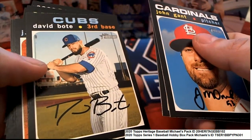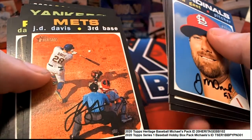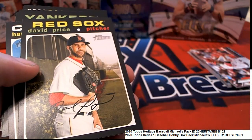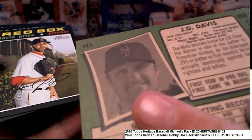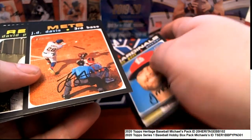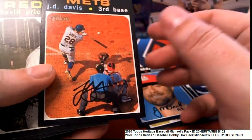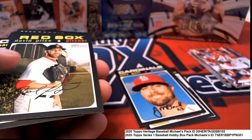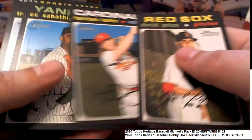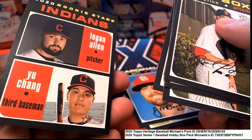Look at that. Nice one right there — J.D. Davis. I knew that was going to be over 400. That's a short print. J.D. Davis — it just looked like a short print to me. So that's a short print. Rare. And you got the Indians Rookie Stars.